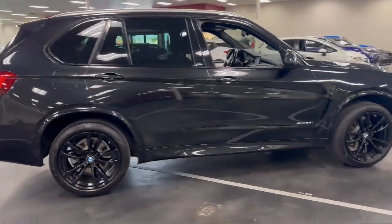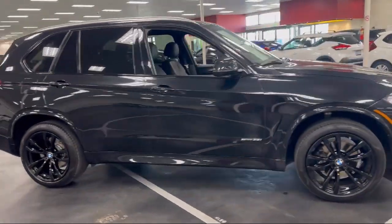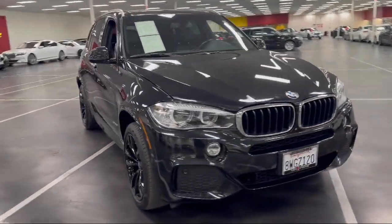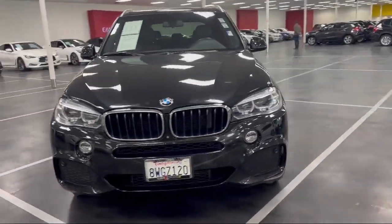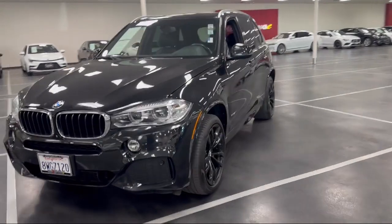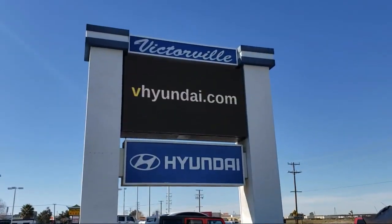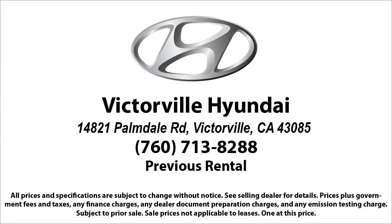Here at Victorville Hyundai, our goal is complete customer satisfaction. We have a top-notch staff that is here to help you drive home in a vehicle that is just right for you. We win our customers over by making them winners, and with an average Google score of over four and a half stars, you can see why so many customers are repeat customers. So come see us today.